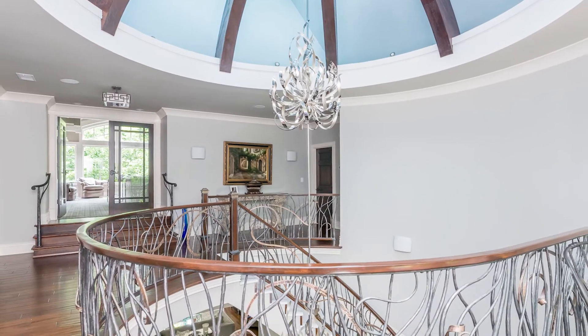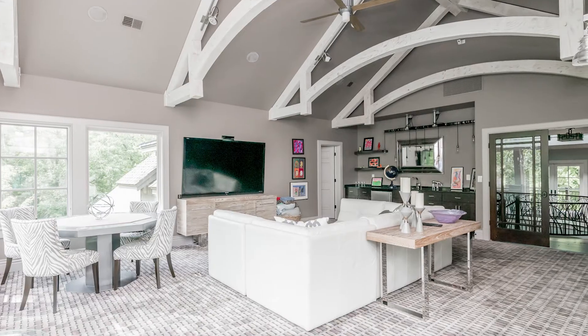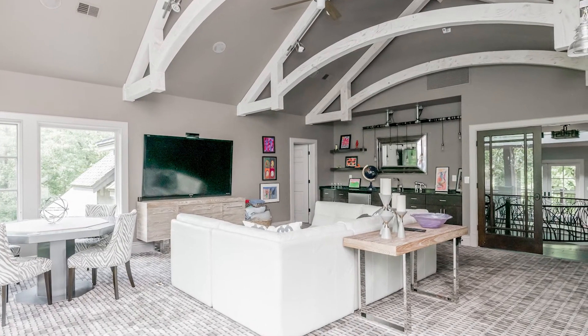Thank you so much, Missy — it was such a joy to be here with you today. I wish we could stay out by the pool! Thank you for having me. We'll be back with more My Southern Home in just a moment.